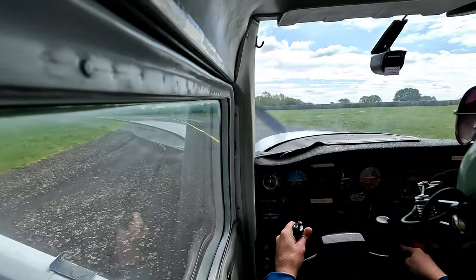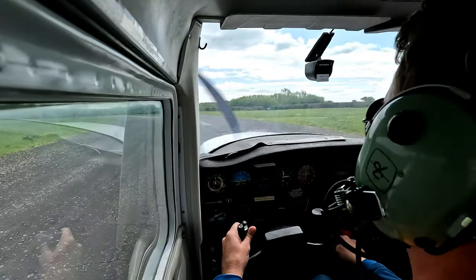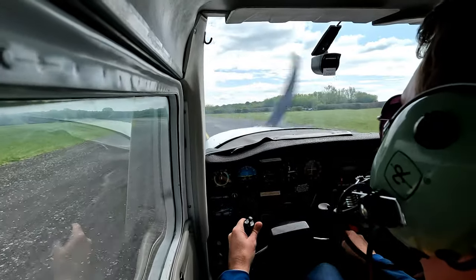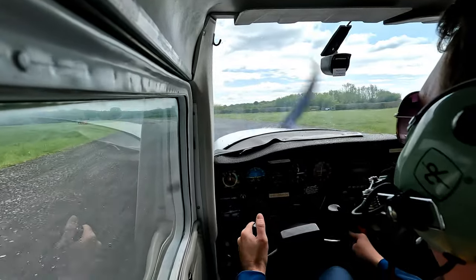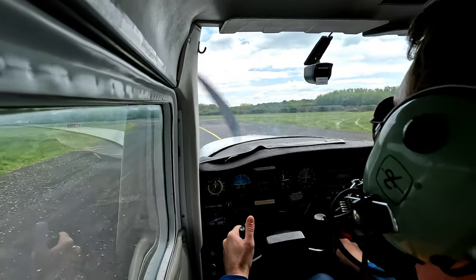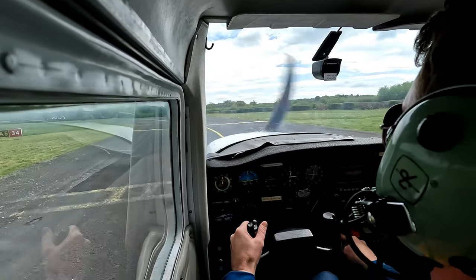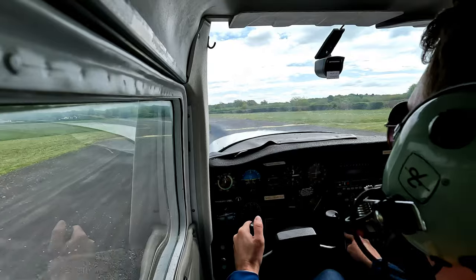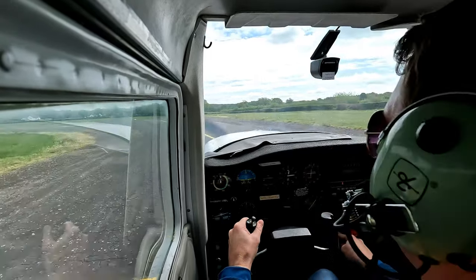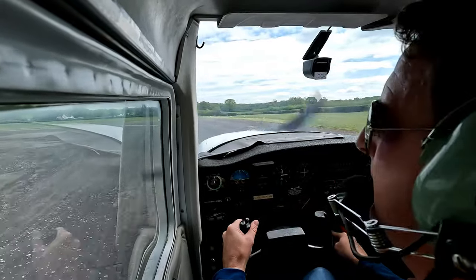Now just release the brakes, let the aircraft roll. Looks like a nice day, Julian. Do you want to call him? Golf Mike Hotel, ready for departure. Golf Mike Hotel, ready for departure. Golf Mike Hotel, runway 34, surface wind westerly less than five knots, take off at your discretion. If you call him while you're rolling, you get your clearance, you can just carry on rolling, but you've got to be prepared to stop.